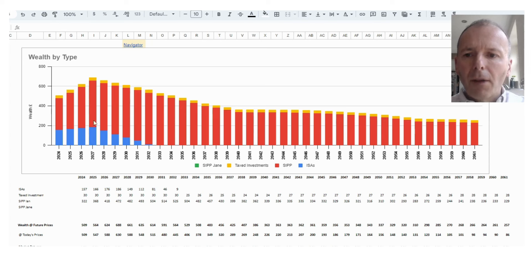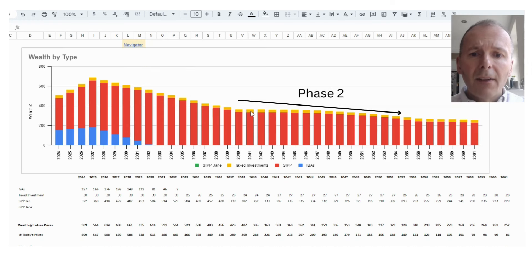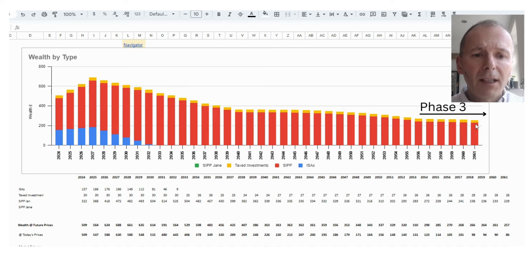Looking at their wealth over time: initially they're working and saving, building up assets. Then retiring and drawing heavily, particularly from the ISA, so wealth is declining. There's a mid-phase where state pensions kick in, and a final phase where wealth largely plateaus out. This is a fairly decent wealth profile.